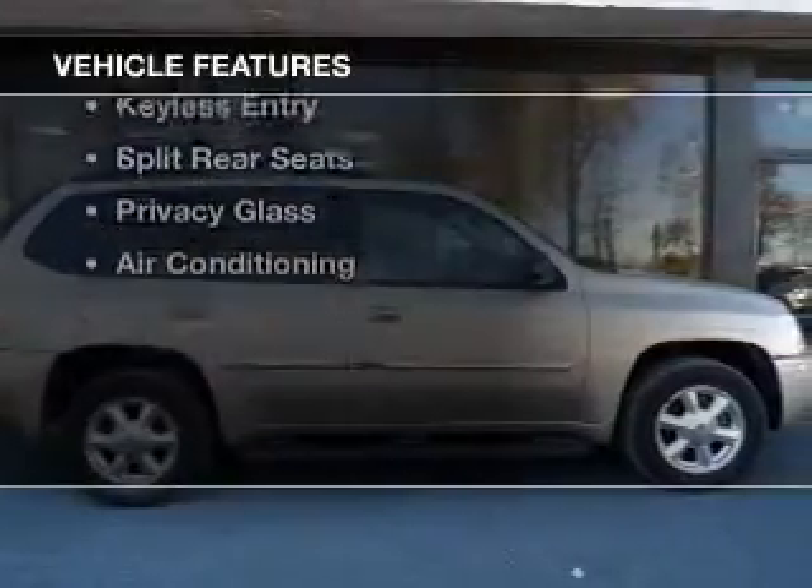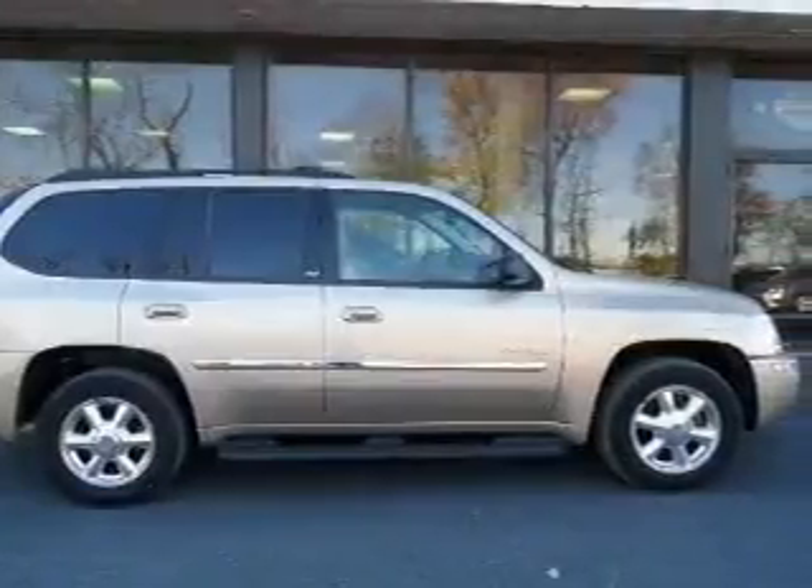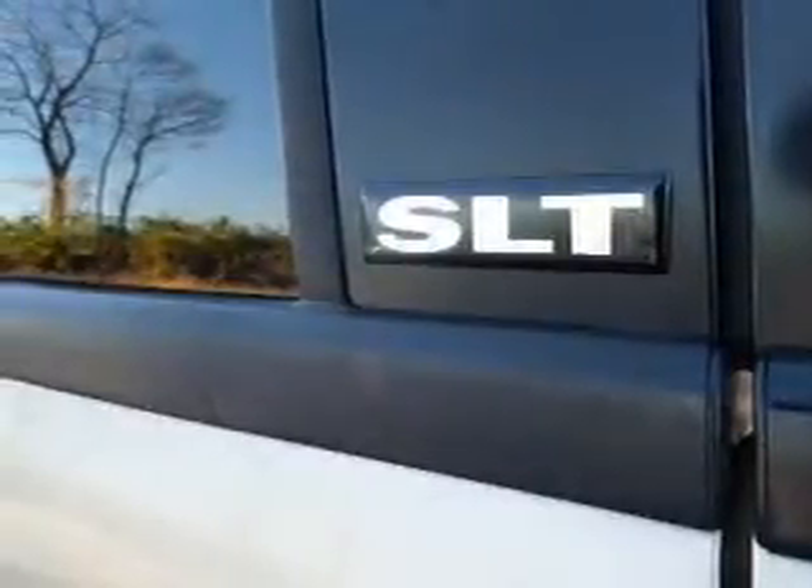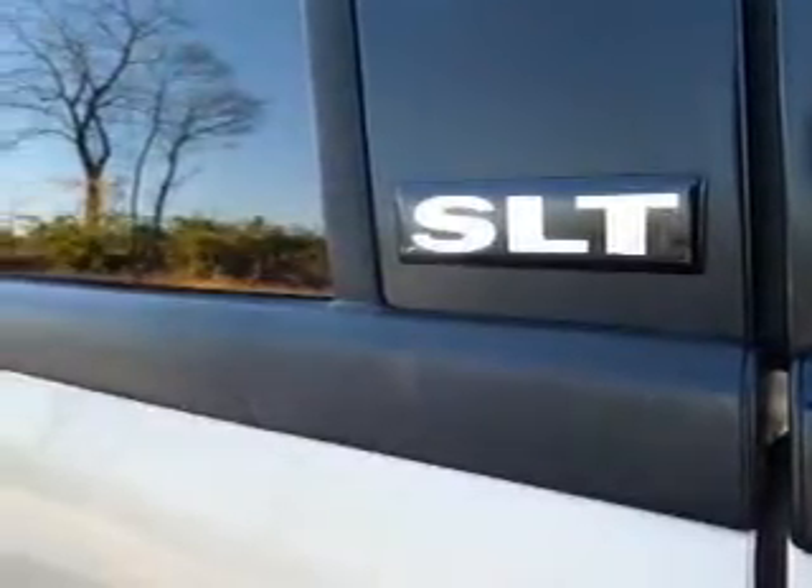The features include internet connectivity, aluminum rims, dual temperature controls, an adjustable tilt steering wheel, an alarm system, cruise control, keyless entry, split rear seats, and privacy glass.